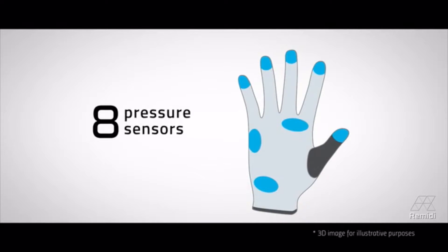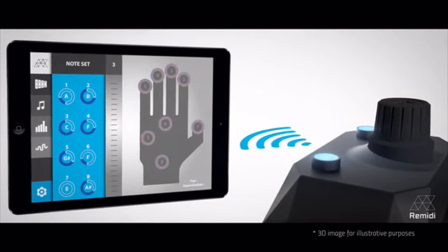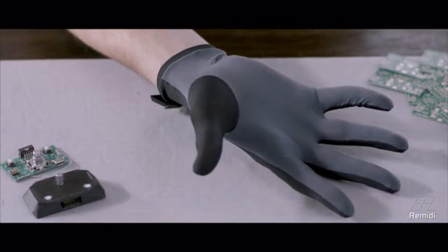But the fun doesn't stop there. There are sensors in the fingers that can tell how hard you're hitting a note or how long you're playing a sample. You can record and import any beats you make into any music software, or you can process it through Remedy's own app.